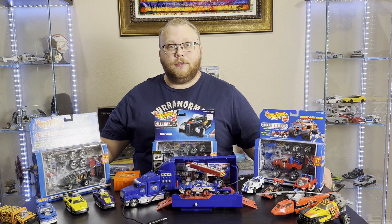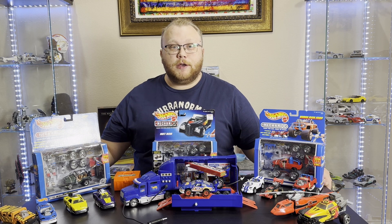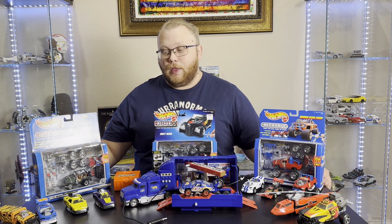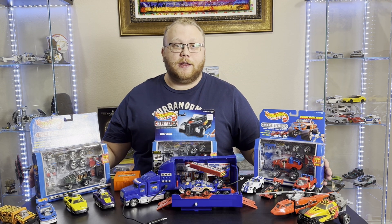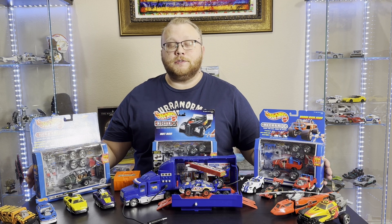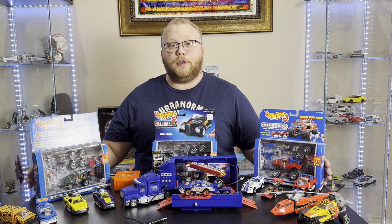Welcome back to Bricks and Toys. My name is Brandon and today I have a special episode that is very close to my heart. We are going to be talking about a line of Hot Wheels cars called the Mechanics line. These were very popular in the late 90s to very early 2000s, and I do not believe that the line went on really beyond 2002.